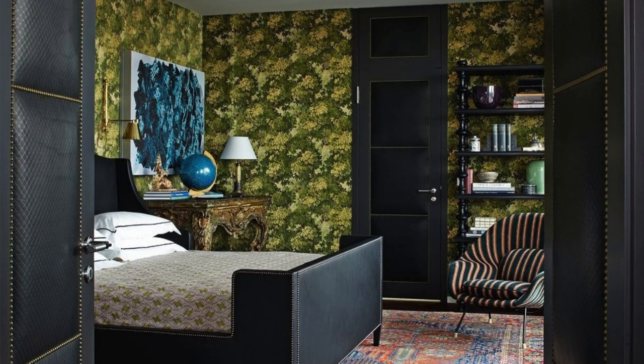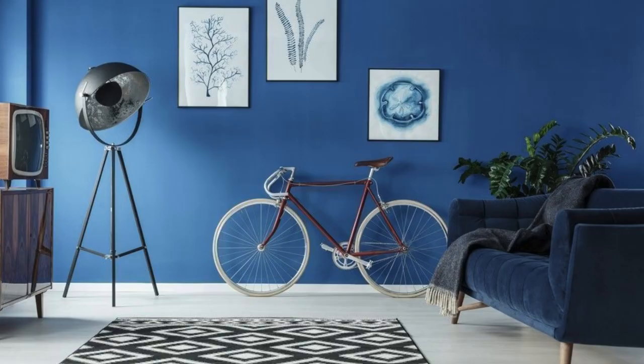Playful and Vibrant — Children's Playroom: bright and energetic colors like orange, yellow, and turquoise. Accents: fun patterns and colorful storage solutions.